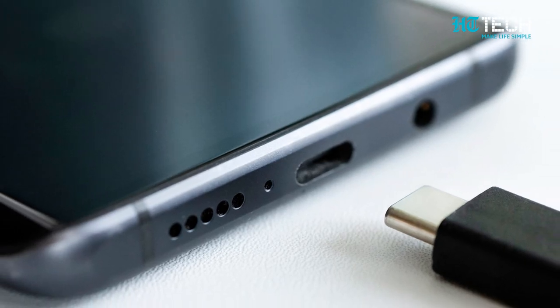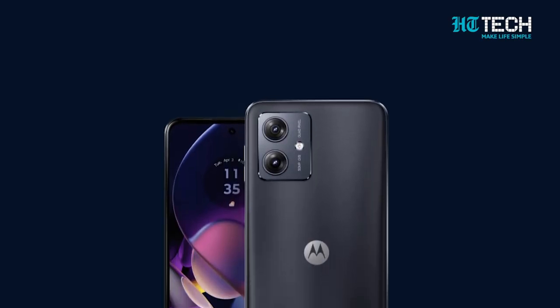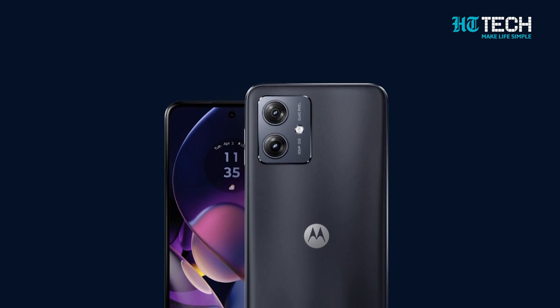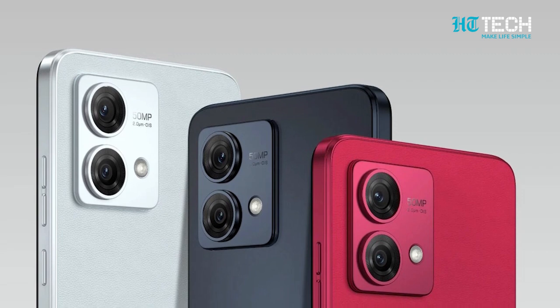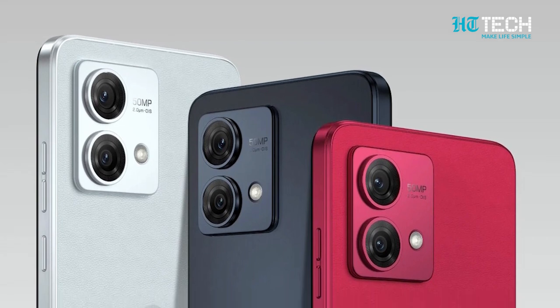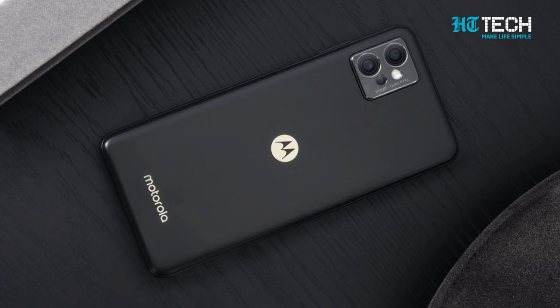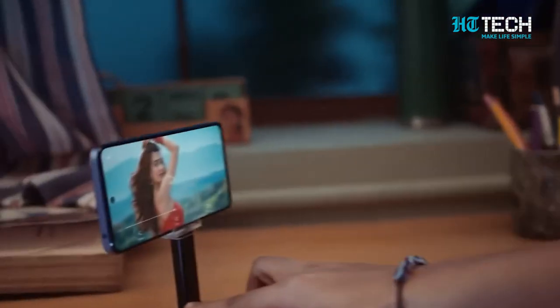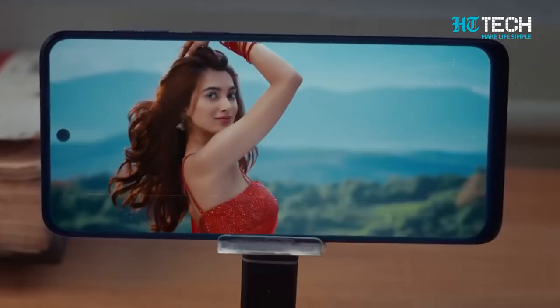The Motorola G54 5G — where style meets substance. With its impressive display, powerful performance, versatile camera system and thoughtful features, it's a smartphone designed to enhance your digital life. Stay tuned for its official release and be prepared to elevate your smartphone experience. Stay connected with us for more updates on the Motorola G54 5G. Don't miss out on the future of technology.